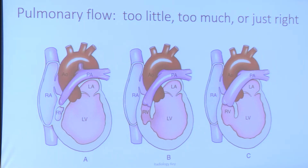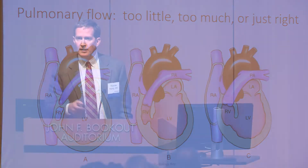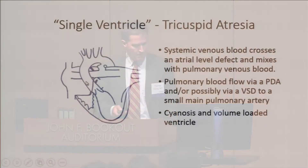Every once in a while we get the perfect baby where there's a VSD but maybe it's not too big, or there's a pulmonary valve that's a little bit stenotic, and we can get enough blood flow to the lungs to keep saturations adequate but not so much that we're in heart failure. This kid — sometimes we can skip the first stage of palliation and just go to the Glenn operation when they're three to six months old.